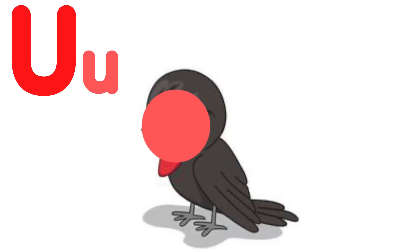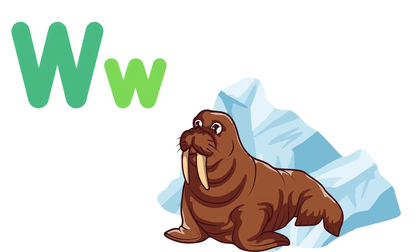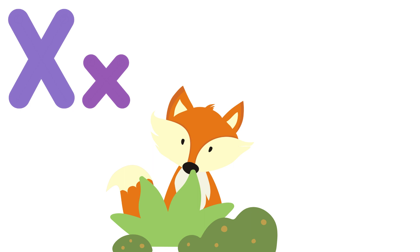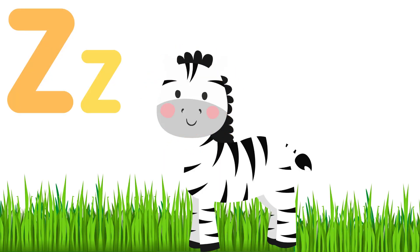U — umbrella bird. V — vulture. W — warthog. X. Y. Z — zebra!